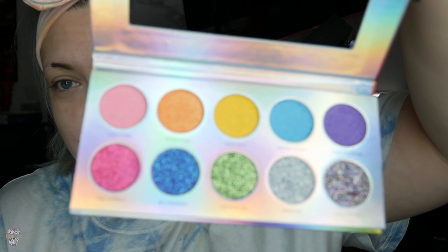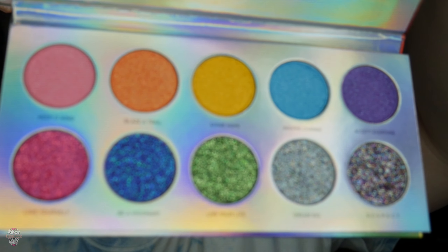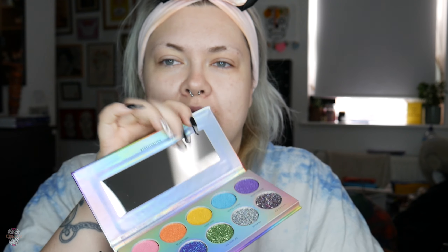The packaging is really cute - we stan a shimmery rainbow and I'm really here for it. It's kind of raised so you can touch it. Opening it up - it's pretty, it's so very pretty. The shade names are: Keep It Kind, Blazer Trail, Shine Hope, Inspire Change, Accept Everyone, Love Yourself, Be a Visionary, Live Your Life, Dream Big, and R-E-S-P-E-C-T find out what it means to me. There's also a mirror in it which I always love.